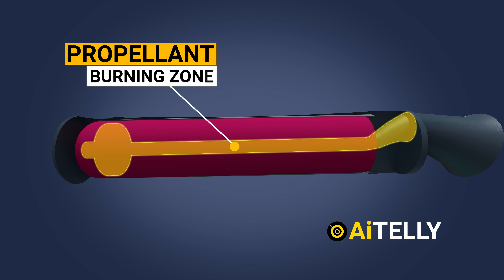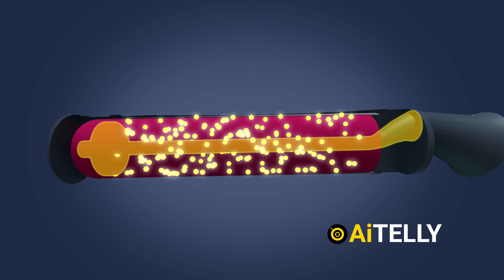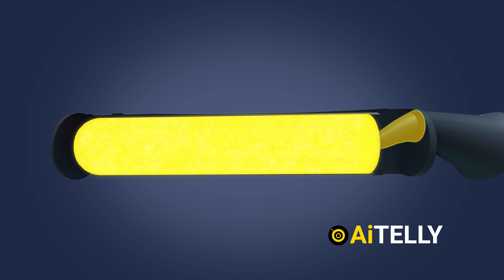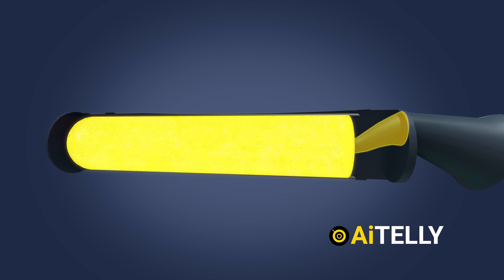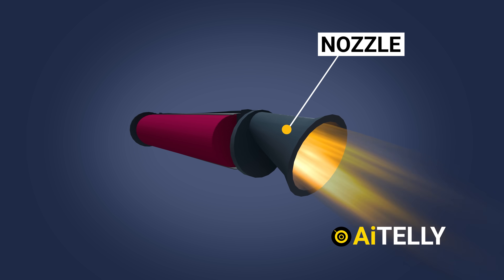The propellant-burning zone at the core of the rocket is where the reaction occurs. As the solid fuel and oxidizer react and burn within this zone, they generate extremely high-temperature combustion gases. The nozzle is designed to accelerate the flow of gases and direct them out of the rocket's rear end.